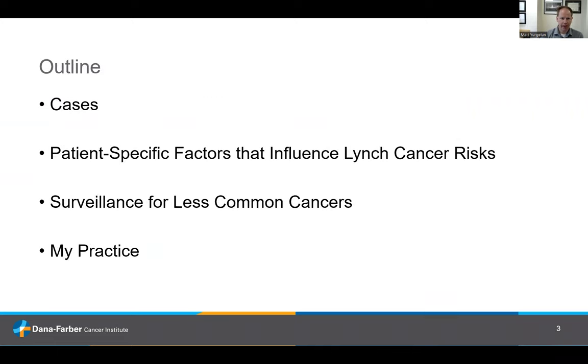As a brief outline, I'll start with a couple of hypothetical patient cases to highlight some of the patient-specific and gene-specific factors that come into play, talking about what we know regarding individualized factors that influence cancer risk in people with Lynch syndrome, where the scientific data are as far as how we might screen for some of these less common cancers, and then I'll go through how I practice in day-to-day care.